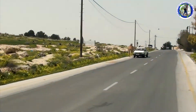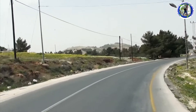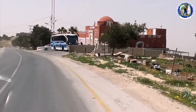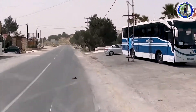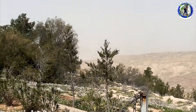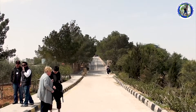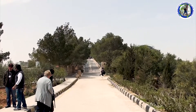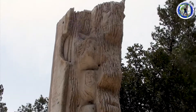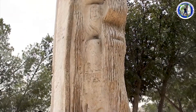After seeing the mosaic handicraft shop, we are going to Mount Nebo. Mount Nebo is an elevated ridge located in Jordan, approximately 2,300 feet above sea level. We have finally reached Mount Nebo and walked up to the mountain top. Part of the Abarim mountain range, Mount Nebo is mentioned in the Bible as the place where Moses was granted a view of the Promised Land before his death. This structure is made by an Italian artist.